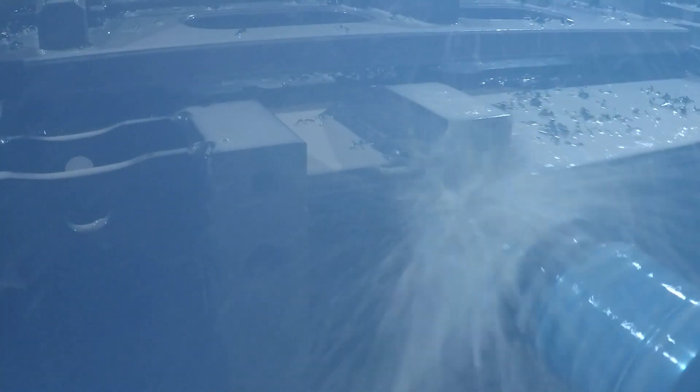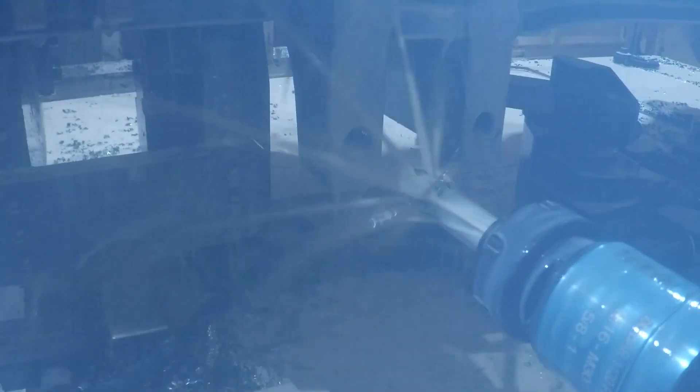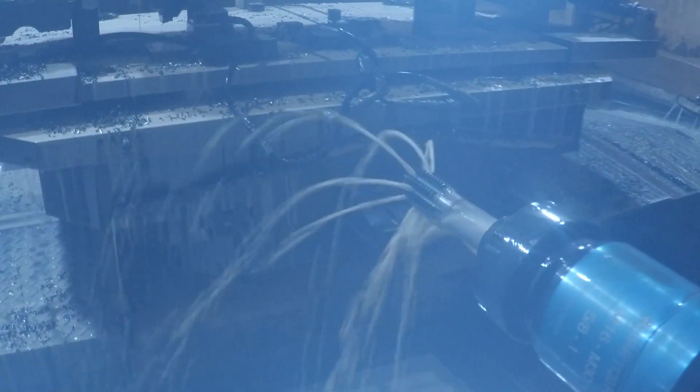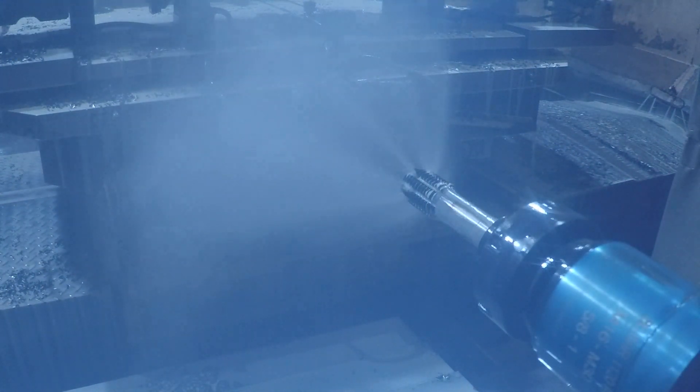The next machining step on the Rogator rear axle is tapping the mounting holes for the torque rods. You also see here the use of the coolant system. One thousand pounds per square inch of coolant is being pushed through this tool. The machine has a 660 gallon coolant reservoir with a system that can push five and a half to 16 and a half gallons per minute through the flush nozzles. Again at the end of the process the tool is laser measured.